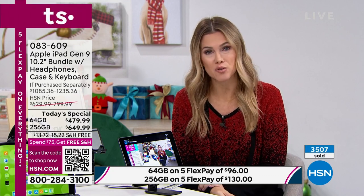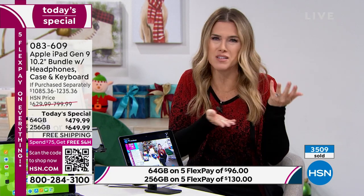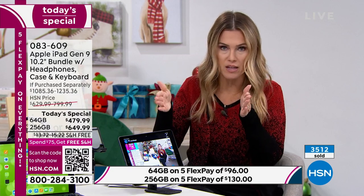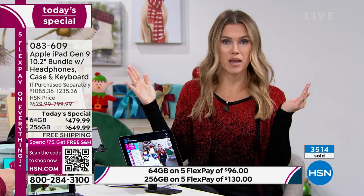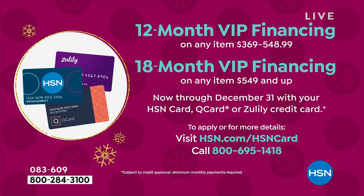You're not losing anything — send it back before the end of January for a full refund with no restocking fee. You can pay for the whole thing today, or break it into five interest-free monthly payments — no club to join, no fees, use any major credit card. 64 gig is about $96 a month; 256 gig is $130 a month. With your HSN, Zulily, or Q card, extend to VIP financing: 12 months on the 64 gig at about $40 a month, or 18 months on the 256 gig at about $36 a month — about a dollar a day.